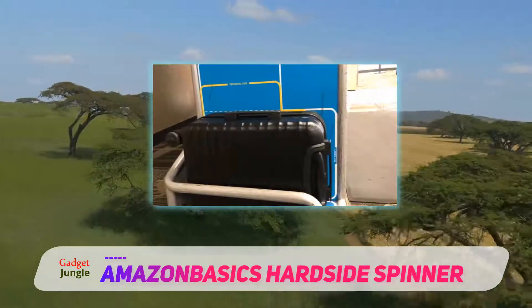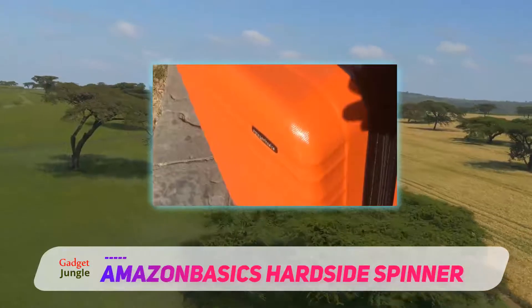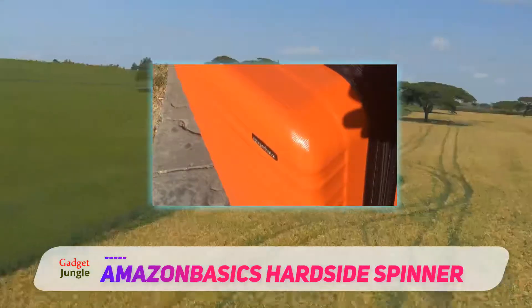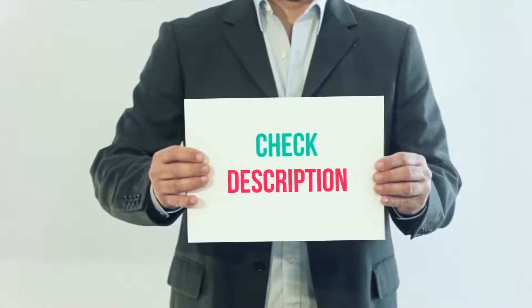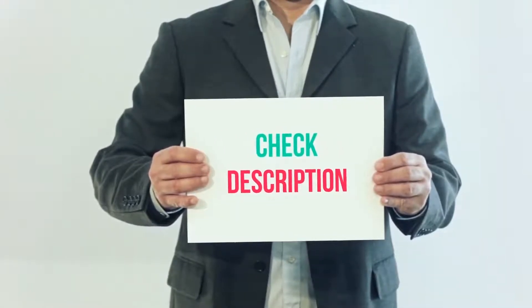But the product we are reviewing today is the Amazon Basics Hard Side Spinner Luggage. It includes one piece of large hard side spinner luggage and nothing else. It is simple, direct, and efficient — exactly the kind of thing that a commuter needs. I have included the product link in the description where you can check out more details and the latest price.